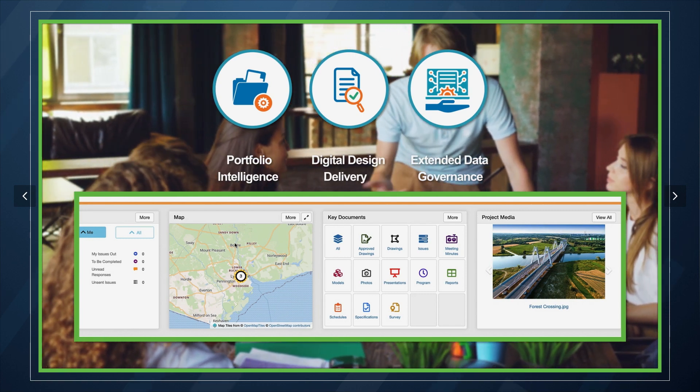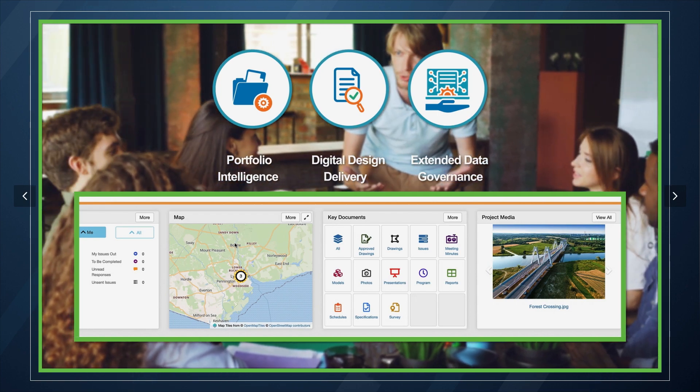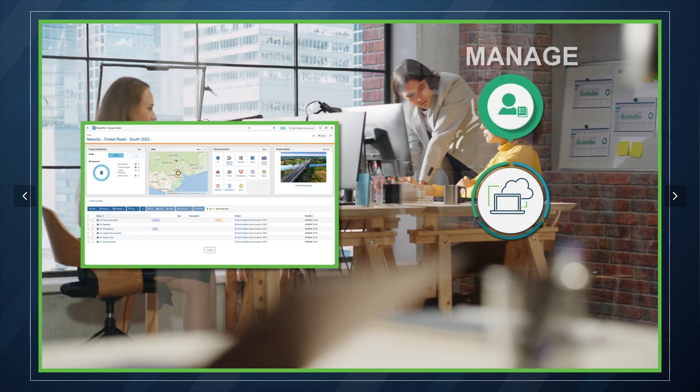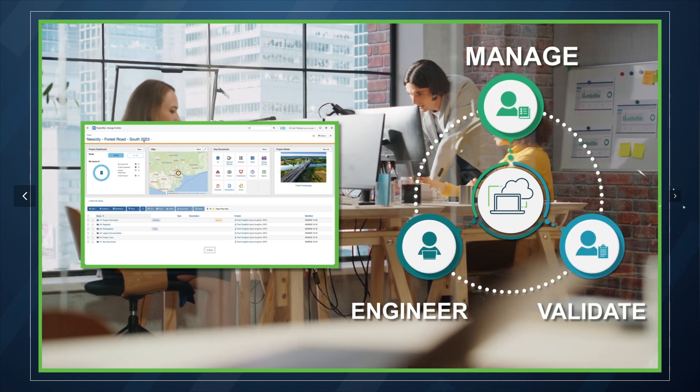Build on the work you're already doing. We're here to help you. ProjectWise is evolving to provide tools to help you manage, engineer and validate your design data.